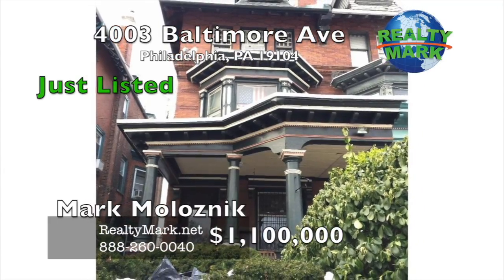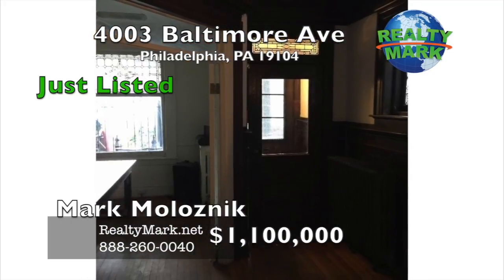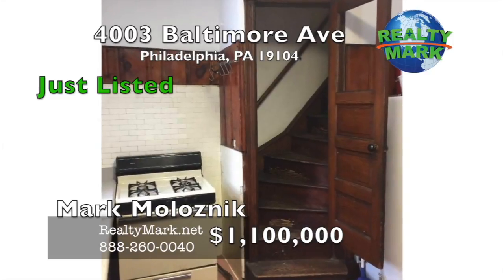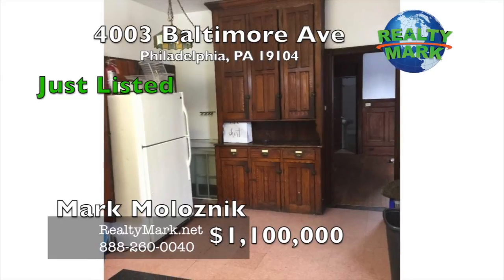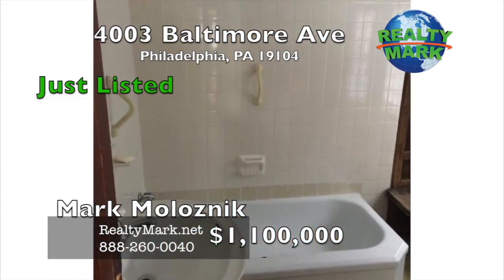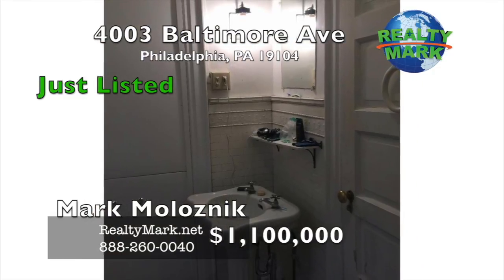Very rare University City real estate investment opportunity. This solid, supremely located property sits on the threshold of the University of Pennsylvania's campus. The current layout has eight bedrooms, three full baths, oversized living room, eating kitchen, and a first floor rear laundry room. Zoning certification allows for one housekeeping unit and seven roomers. Original details throughout.